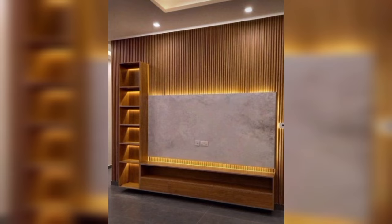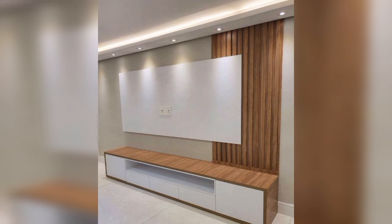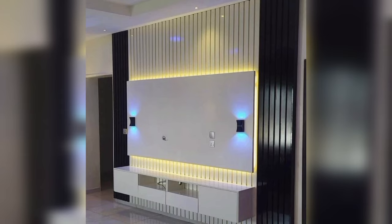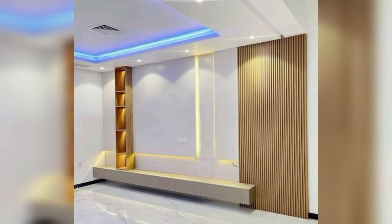Wooden TV wall designs are a great way to give your living room or bedroom an organic look. Wooden TV stands are much more in demand because they're sturdy and can easily hold heavy TVs. There are many colors you can choose from — some people opt for light wood, dark wood, white wood, and even black wood.